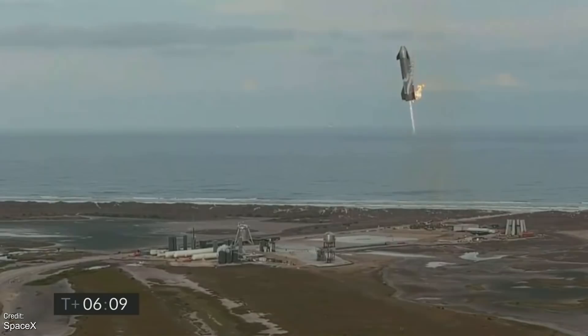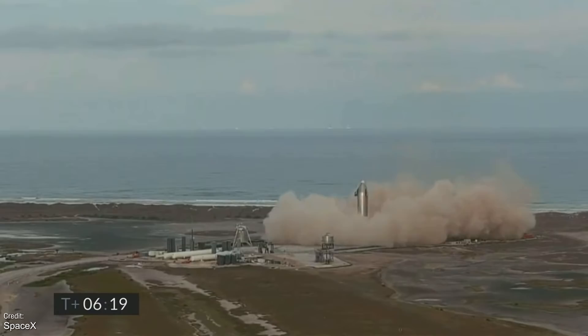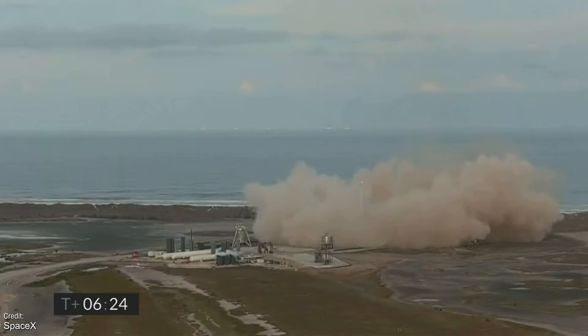We already know that a single Raptor landing is possible for this vehicle thanks to the test hops of SN5 and SN6. And much like the SN5 and SN6, the SN10 levelled out successfully, steered its way towards the landing zone, and actually managed to touch down in one piece. This was absolutely huge and will 100% go down as a massive moment in history.